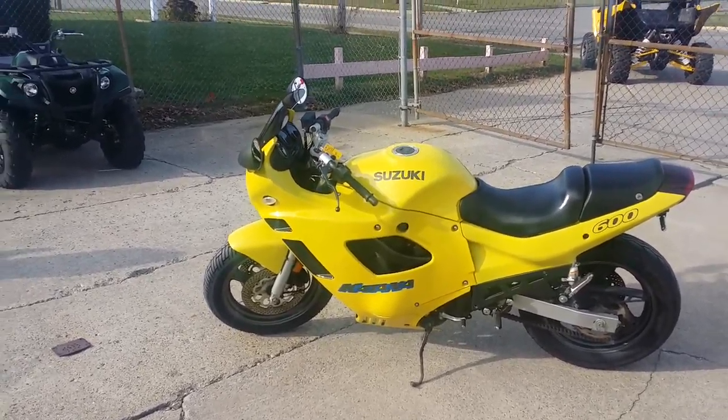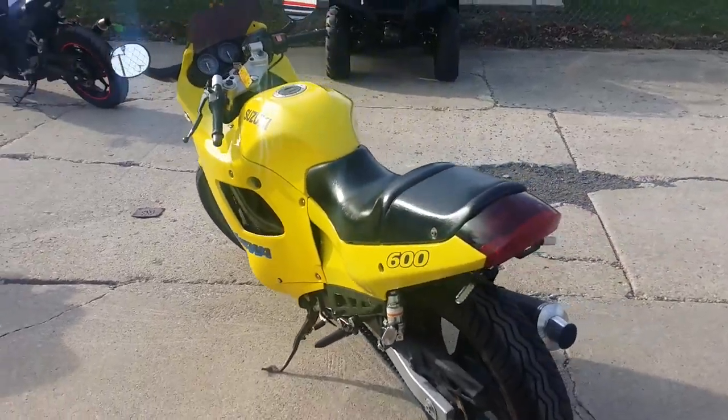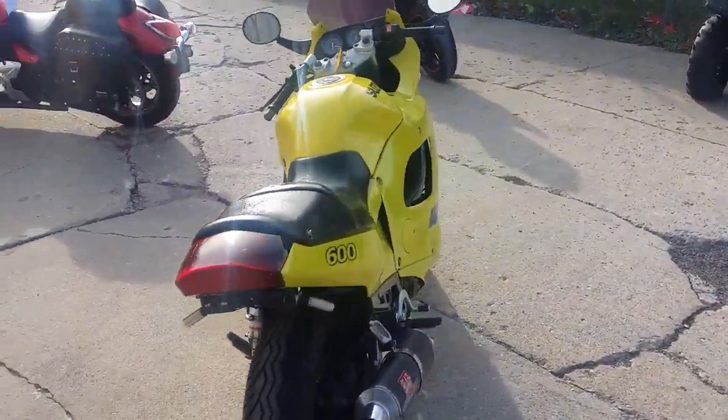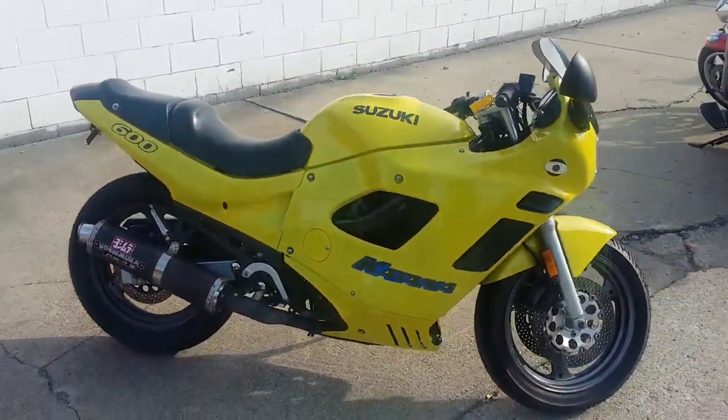Hey guys, at Approval Powersports we got over 400 used bikes in our showroom. We got financing for everyone. Today we got a good special going — it's a 1996 Suzuki Katana 600 sport bike for sale. We got this thing priced to move at $19.99.